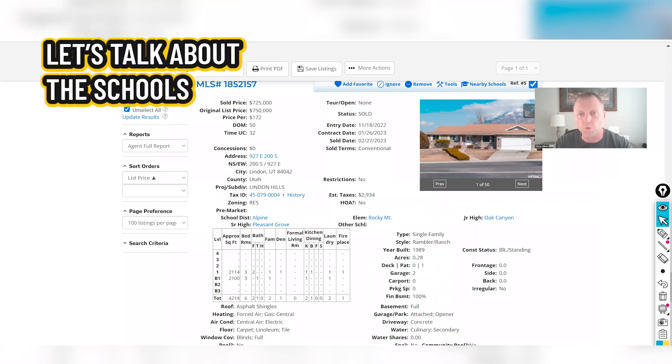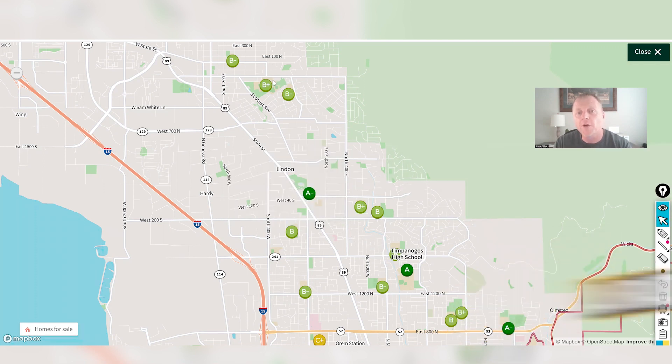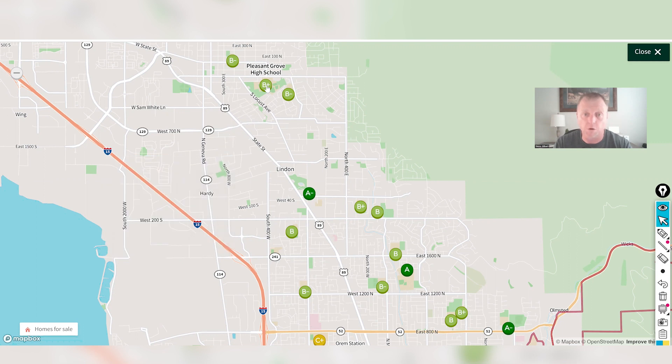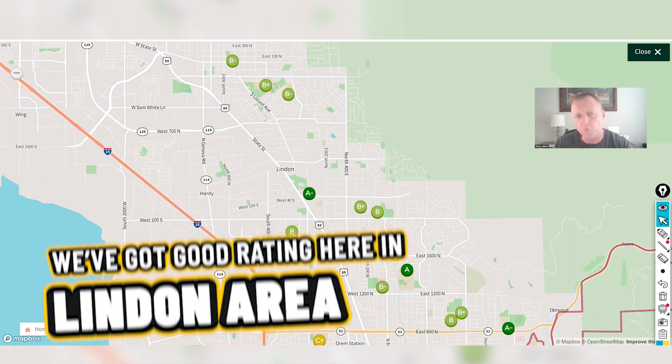Let's talk about schools. Linden is part of the Alpine School District, which has great ratings. For high school, some areas feed into Timpanogos High School, which has an A rating, while the majority attend Pleasant Grove High School, rated B+. Linden Elementary has an A-minus rating. The other surrounding elementaries have B ratings — overall good school ratings in the Linden area.